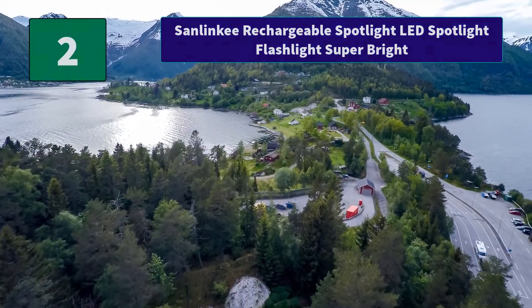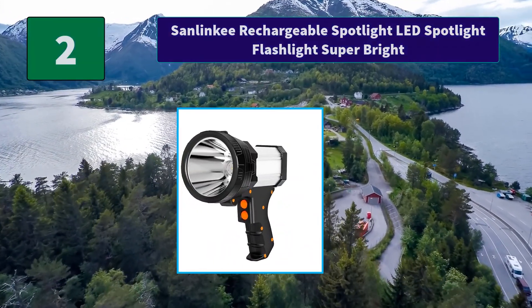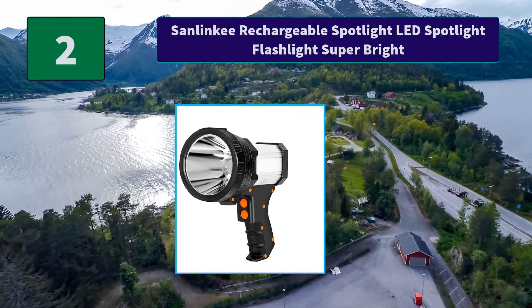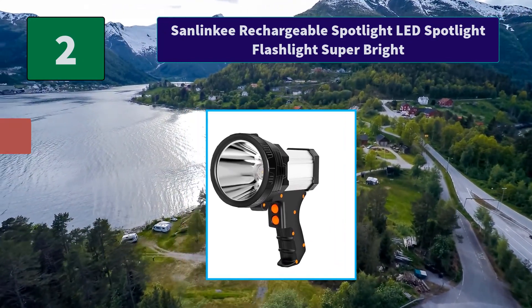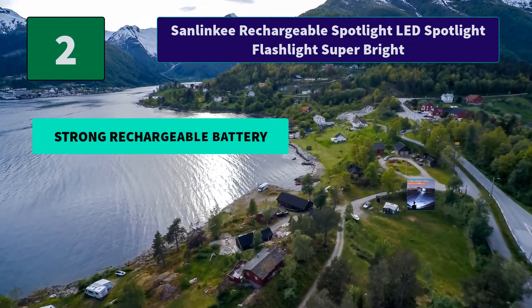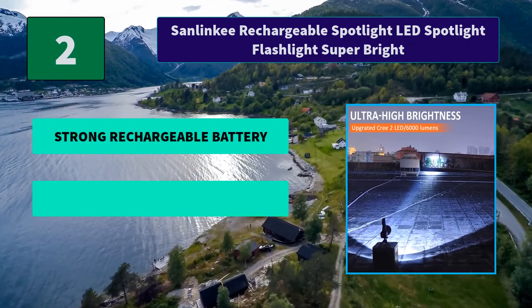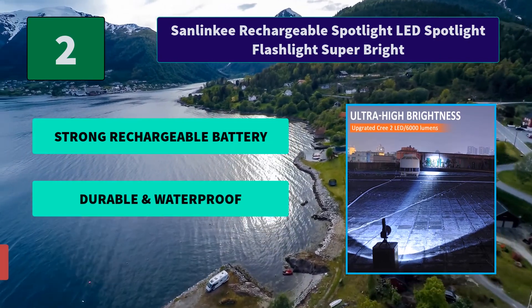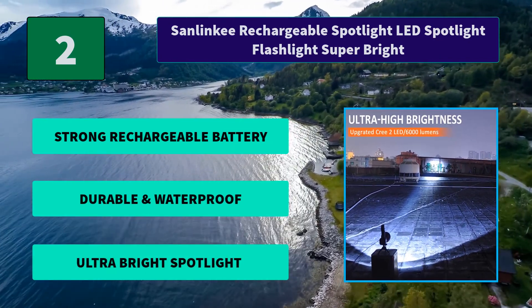Number 2: Salenki Rechargeable Spotlight LED Flashlight — Super Bright. The front light provides up to 6000 lumens of light, can emit a bright, long-range beam that will help guide you in a dark area outdoors. Main Features: Strong Rechargeable Battery, Durable and Waterproof, Ultra Bright Spotlight.